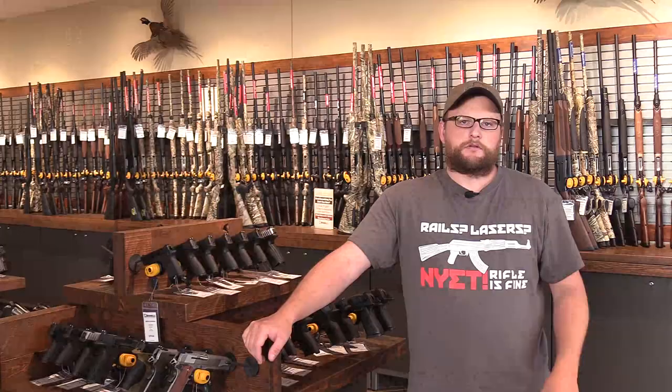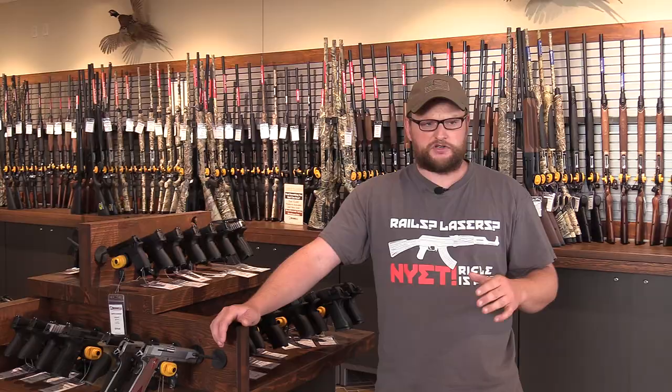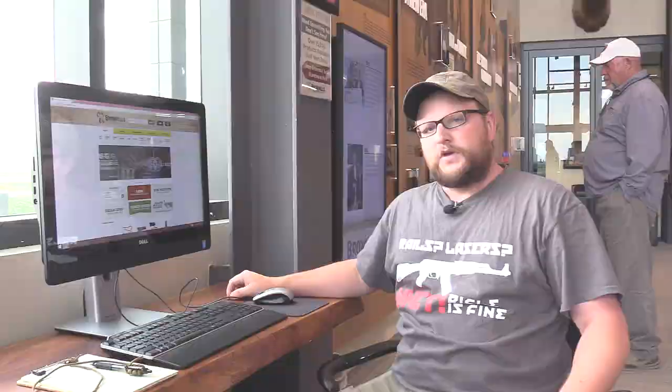They're definitely full service in terms of the amount of firearms they offer — a lot of interesting used and new ones in stock. Anytime I go into a gun store, the first thing I do is look at odd and obscure used firearms, so it's awesome they have that. Now I'm going to walk you through the ordering system, which is kind of funny — you'll be surprised when you see how it actually works.